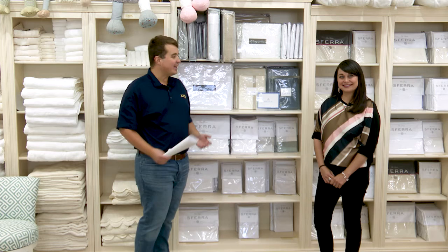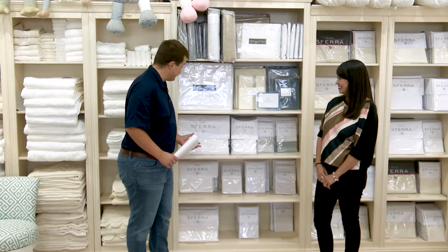Well, here we are for another edition of Style Stories at James Decor. I'm standing here with Rose, and we're talking about a subject I've been very excited to discuss, which is luxury sheets. So what do we have here?